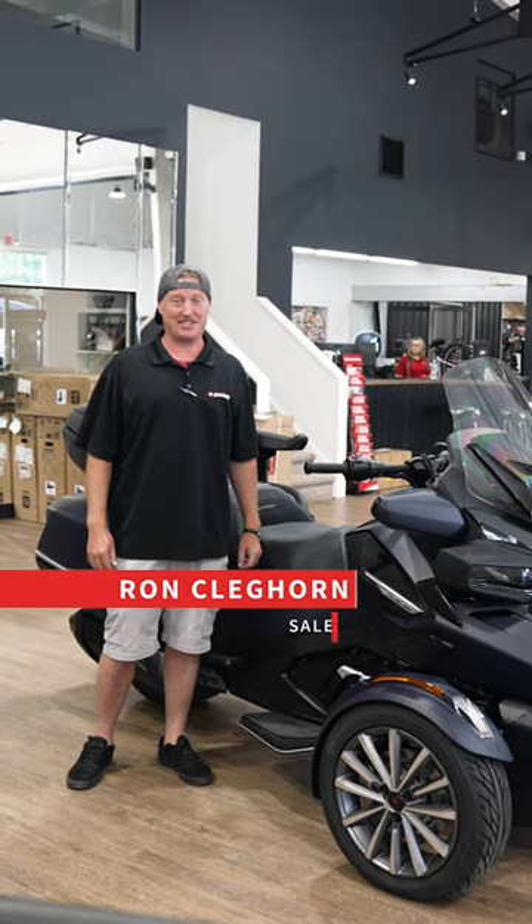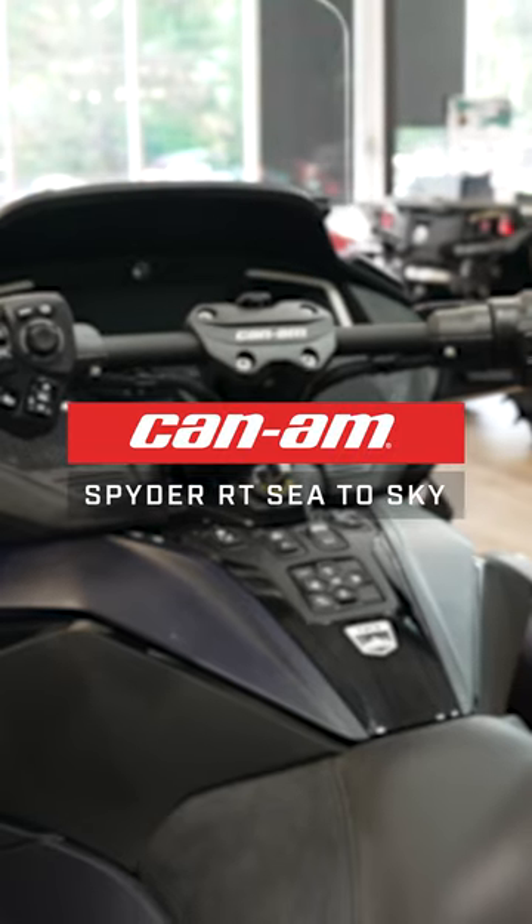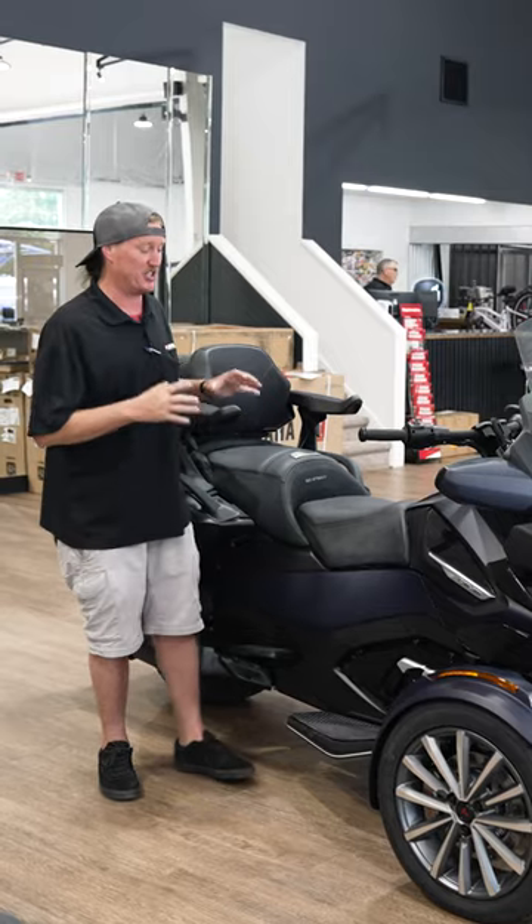Hey guys, today we're going to do five reasons why you need a 2022 Can-Am Spyder RT Sea to Sky Edition. With the Sea to Sky, you're going to get this mystery blue color.